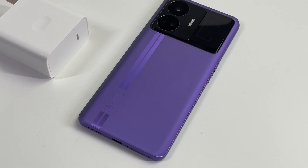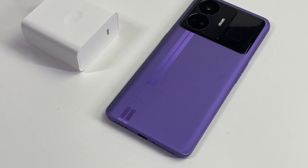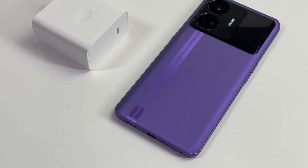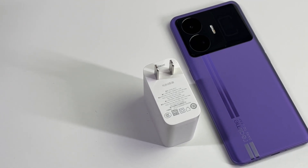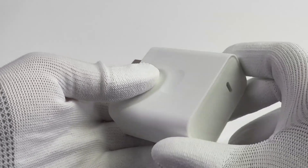Not long ago, Realme announced its 240W fast charging technology is under development. And now, with the release of the brand new Realme GD05, we finally got this ultra-high power charger. And today, we'll test its charging compatibility.